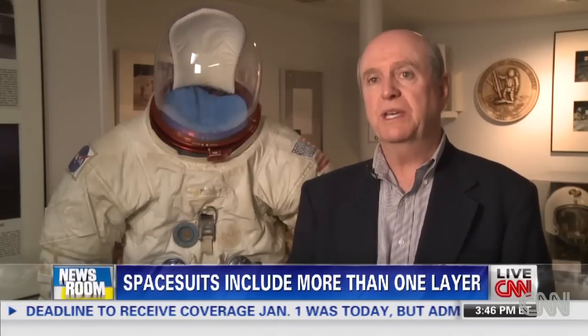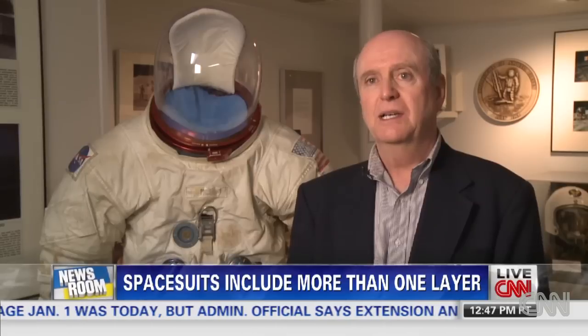In the 1970s, we win the space shuttle contract, and we go on to build all those suits, and now we're building for the space station an identical-type suit.